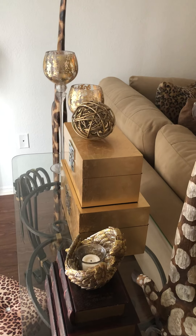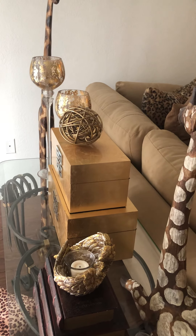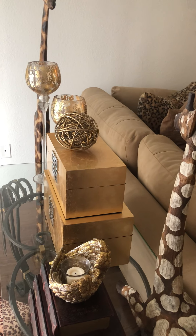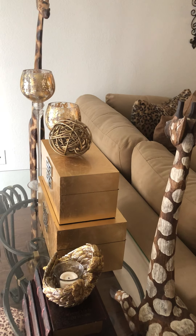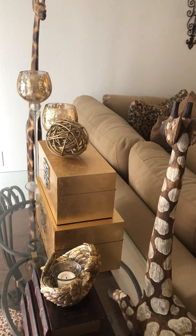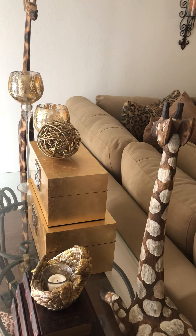Welcome to my channel Living Better with Style. Today I am participating in another collaboration on how to style your decorative boxes with purpose and use. This collaboration is hosted by Sharon, She's So Fabulous.